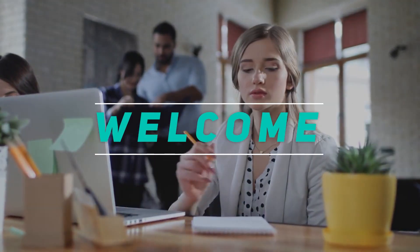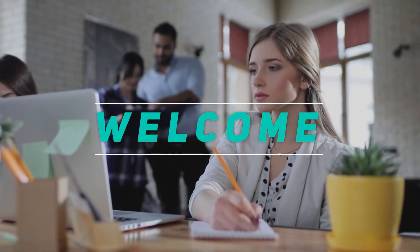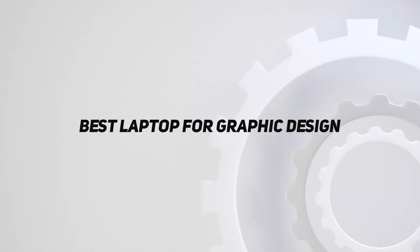Hey, welcome back to my channel. In this video, I'm going to talk about the Top 5 Best Laptops for Graphic Design.